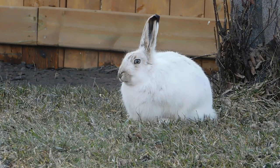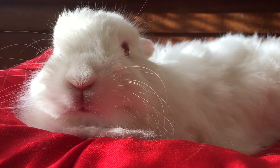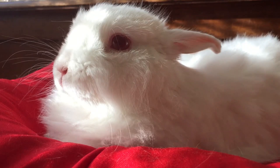Angora rabbits love to run after their master. The wool of the angora rabbit is soft and fine. Due to its white color and thermal insulation ability, clothes, shawls and other products are in great demand all over the world.